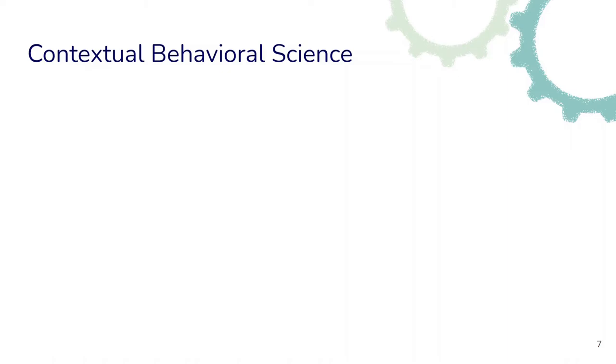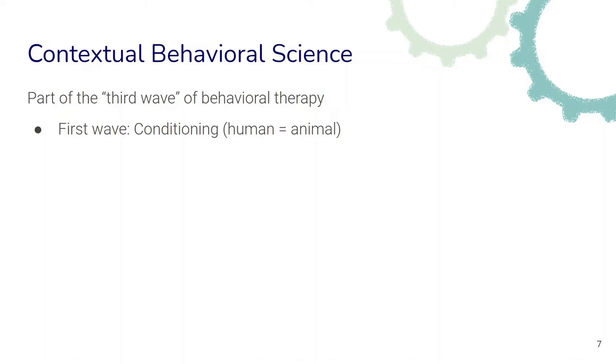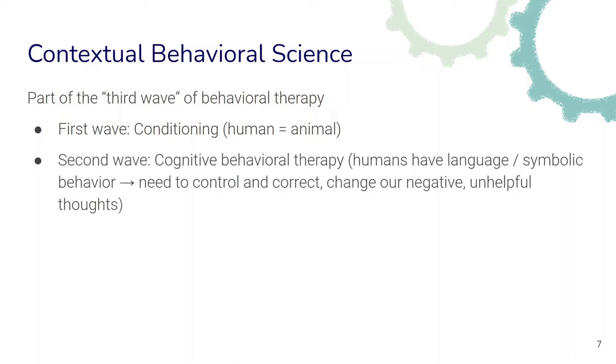What is contextual behavioral science? It is sometimes considered part of the so-called third wave of behavioral therapy. The first wave in the 1950s was behaviorism, focusing on conditioning, which saw humans as basically equivalent to animals — that the behavioral change mechanisms observable in animals could be translated directly to humans. Then came the second wave, cognitive behavioral therapy, which recognized that humans are not just the same as animals but also have language and symbolic behavior, which greatly influences our behavior.